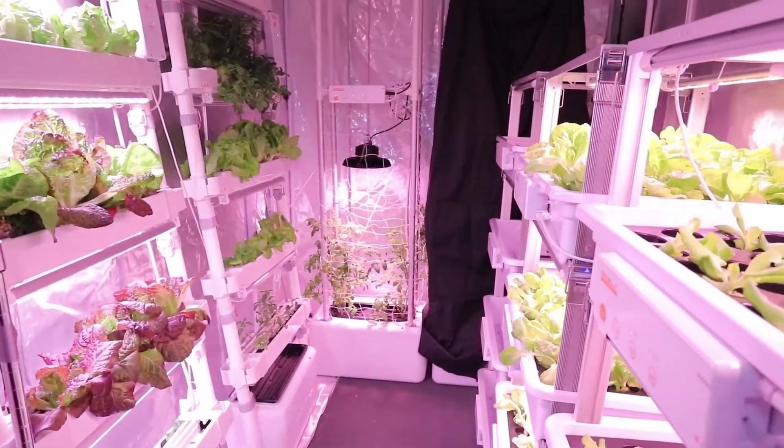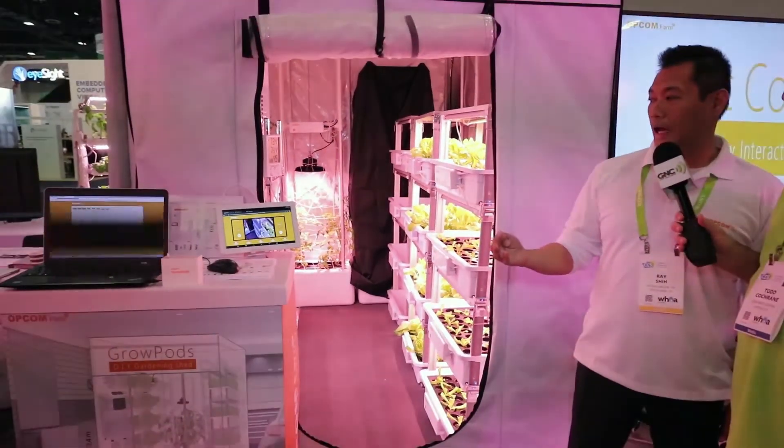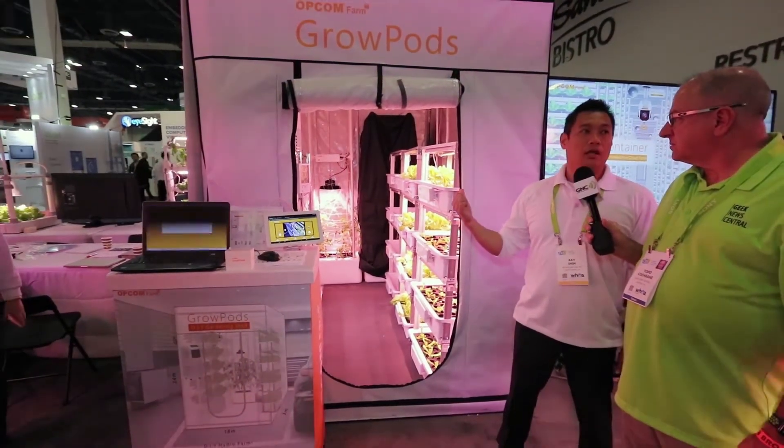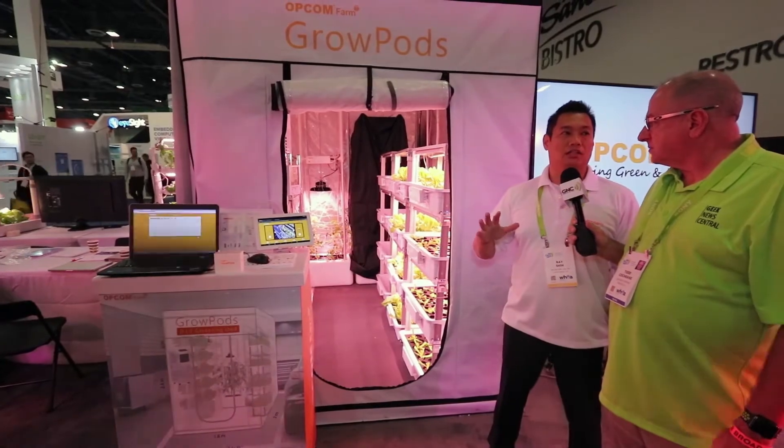You can control the water circulation and the LED lights. We also have our proprietary grow wave technology — it can push growth 20% faster than regular LED lights and the conventional hydroponic way to grow crops.